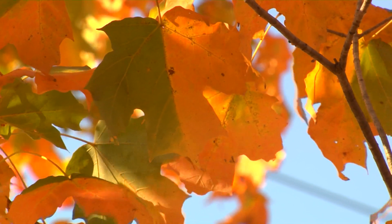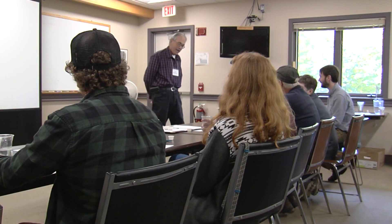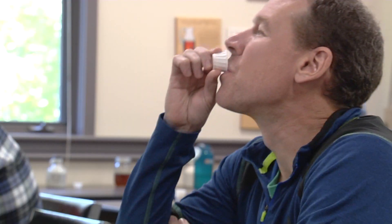As summer greens give way to autumn golds, sugar makers gather at the Proctor Maple Research Center to learn how maple syrup makes the grade — or not. It's easy to know what bad tastes like. It's hard to explain why.